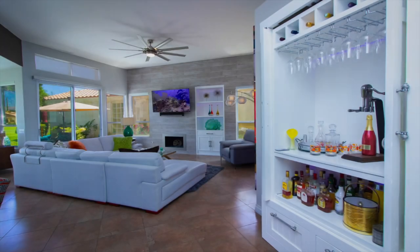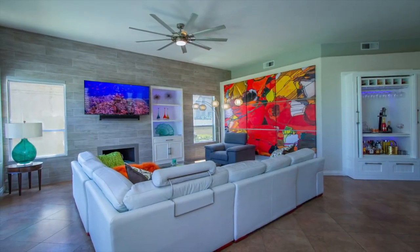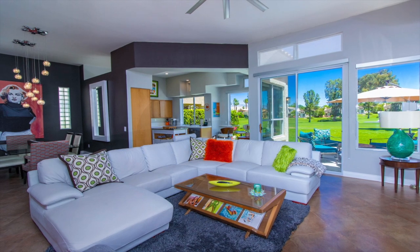Inside, the wow factor is obvious. Large windows bring in the golf course view, enhancing the bright, open feel of the great room.